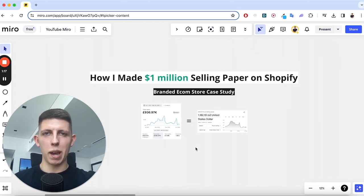I've sold over a million dollars worth of paper on Shopify. What a wild claim, right? Well, I'm going to show you exactly how I did that and, more importantly, exactly how you can copy me.